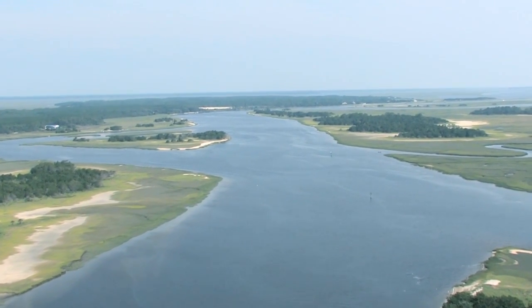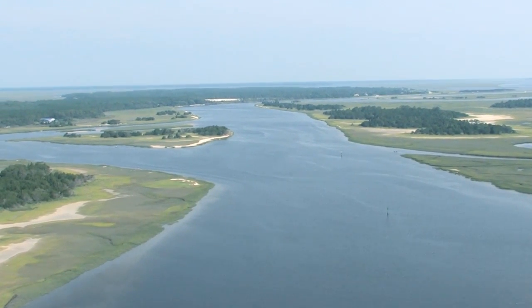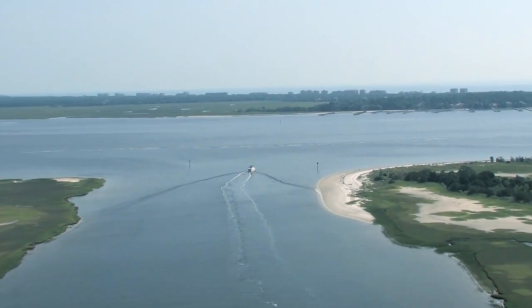Welcome to the Jacksonville Marine Association First Coast Boating Video Gallery. The destination to Little Talbot Island for smaller powerboats offers serene anchorages and numerous fishing and beach access activities.